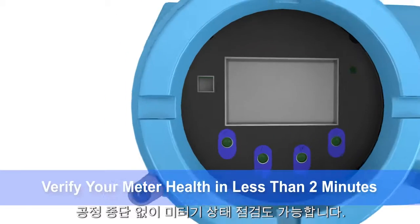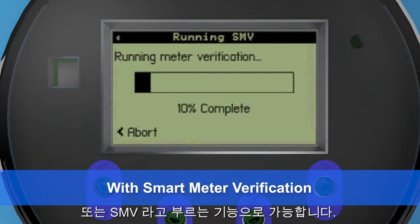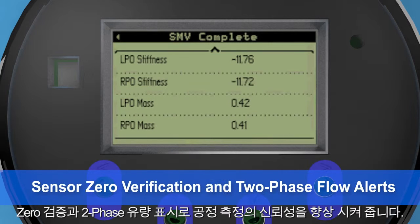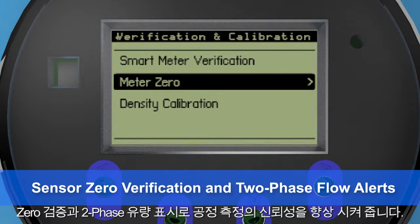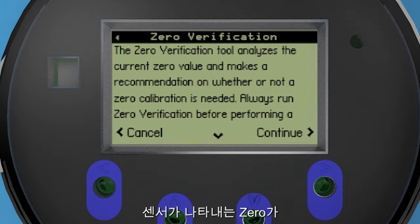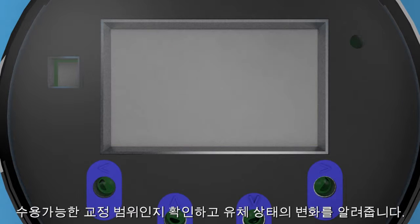You can also check the health of your meter without interrupting your process using our patented online diagnostic tool, Smart Meter Verification or SMV. Zero verification and two-phase flow indication give you greater confidence in your process measurements, confirming that your sensor zero is within an acceptable calibration range and alerting you to any changes in the fluid conditions.